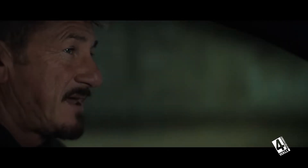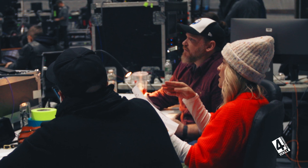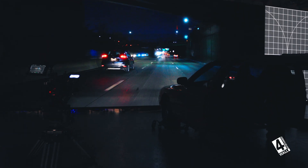Our mission at Disguise with virtual production is to not stick out or stand out on set — it's actually to disappear. And it's really about the creative driving the need for technology, rather than the other way around.